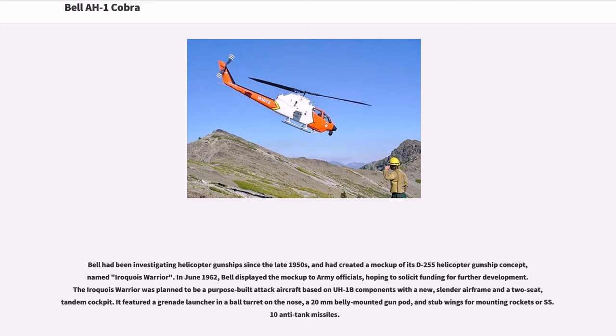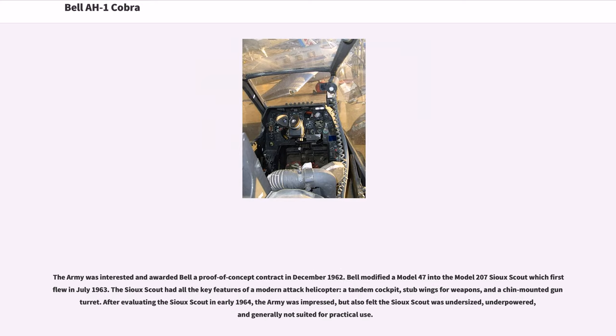The Iroquois Warrior was planned to be a purpose-built attack aircraft based on UH-1B components with a new, slender airframe and a two-seat, tandem cockpit. It featured a grenade launcher and a ball turret on the nose, a 20mm belly-mounted gun pod, and stub wings for mounting rockets or SS-10 anti-tank missiles. The Army was interested and awarded Bell a proof-of-concept contract in December 1962.